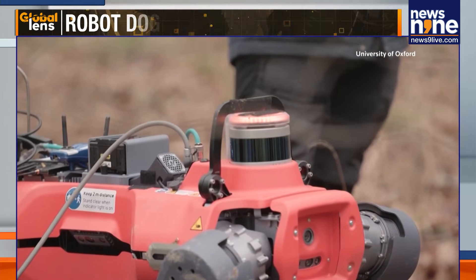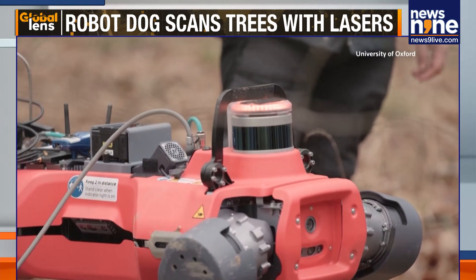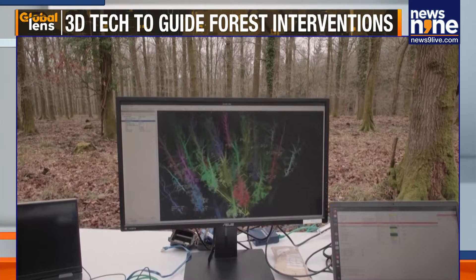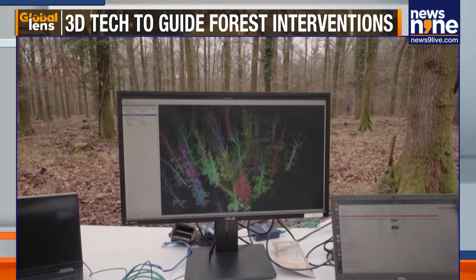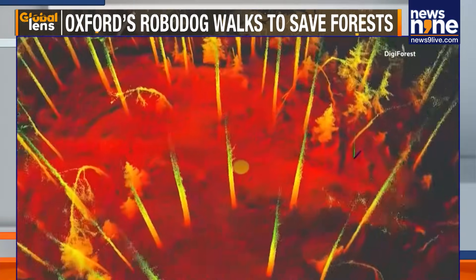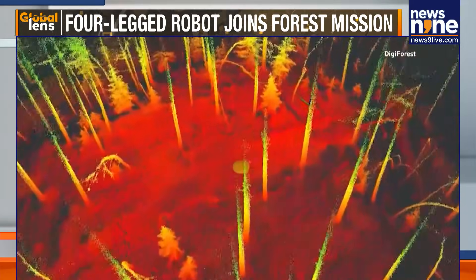Fallon says the robot dog can also map where forest interventions are needed, such as where certain trees might need to be felled to protect the wider forest from extreme weather events. As trees grow, you can get a measure of the growth rate, and with the growth rate you can detect where maybe a forest is struggling or where there might be trees that are dying.